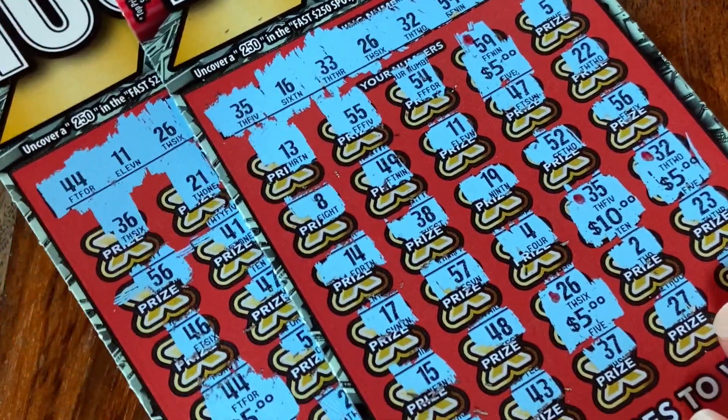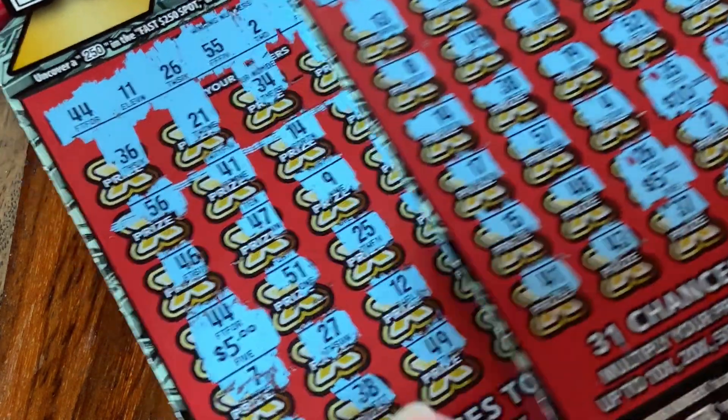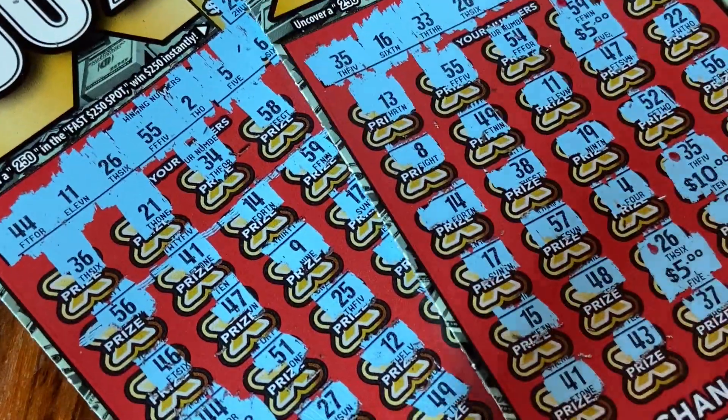You know how we do — we will take these, cash them in, get more tickets to scratch another day, win those millions. Thanks so much for checking us out. Always gamble responsibly, and we'll talk to you next time. Bye.